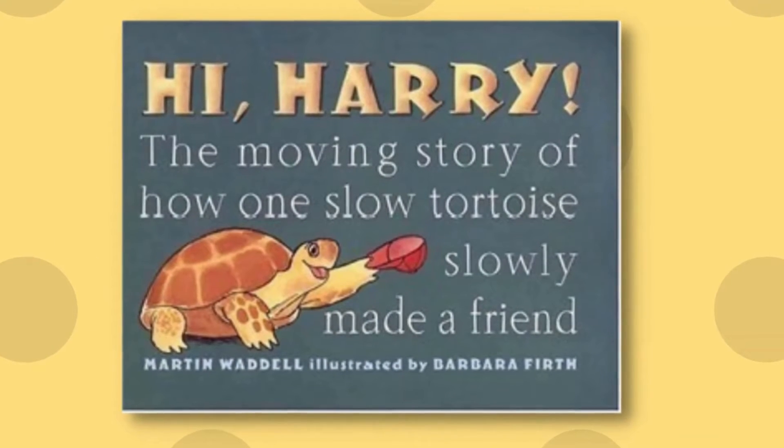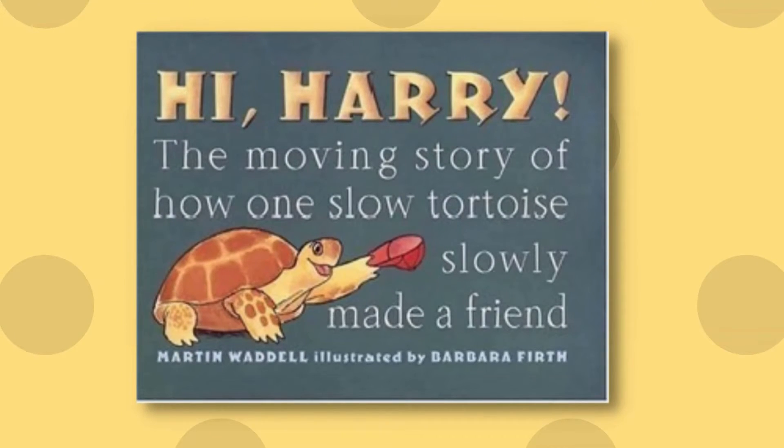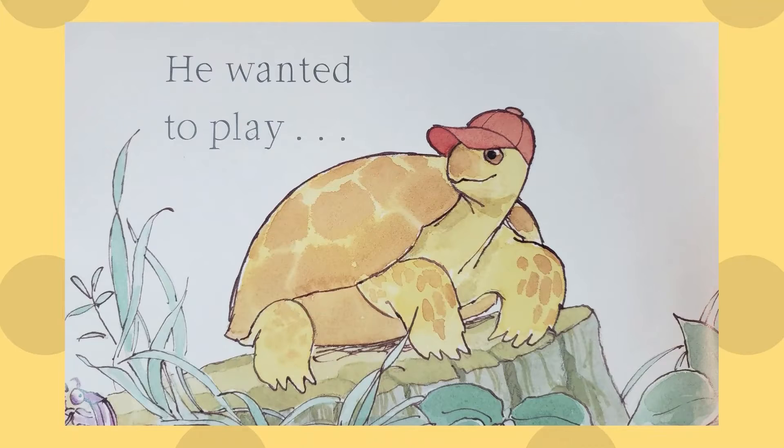Hi Harry — the moving story of how one slow tortoise slowly made a friend — by Martin Waddell, illustrated by Barbara Firth. Harry Tortoise sat on his tree stump. He wanted to play.